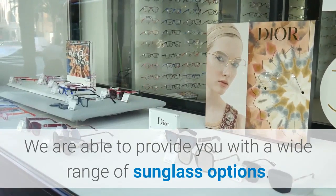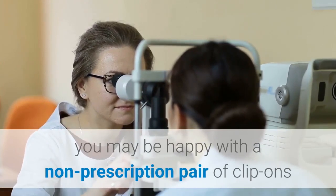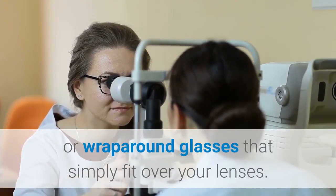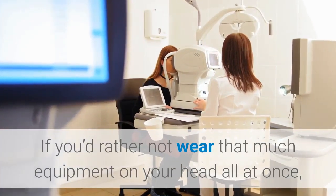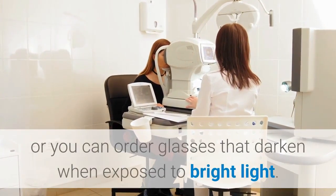If you normally wear glasses to correct your eyesight, you may be happy with a non-prescription pair of clip-ons or wrap-around glasses that simply fit over your lenses. If you'd rather not wear that much equipment on your head all at once, you can order a pair of prescription shades.